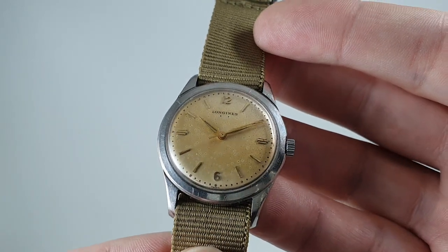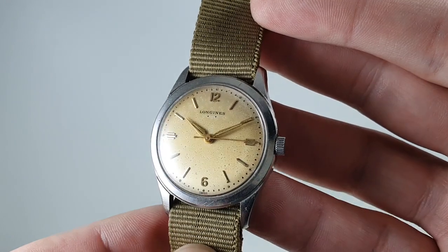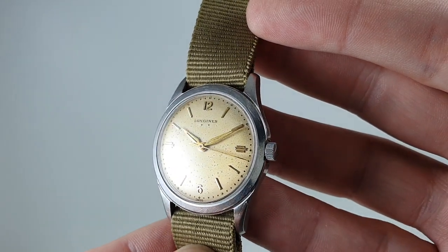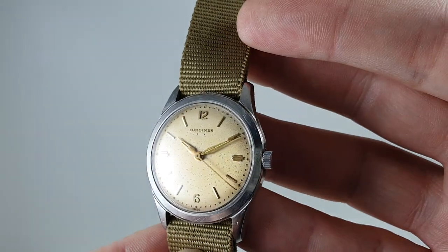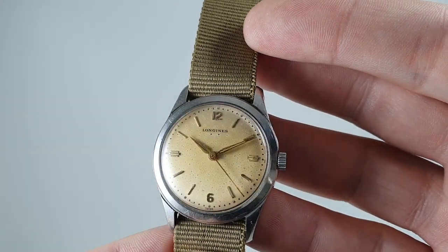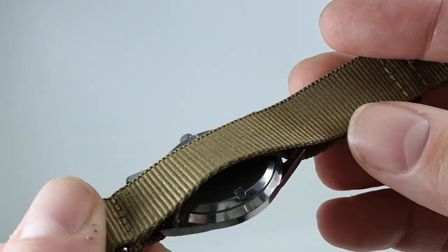You'll notice the applied markers are all intact and looking quite good, especially the stepped ones at three and nine. It's a stainless steel case with a screw-down case back.